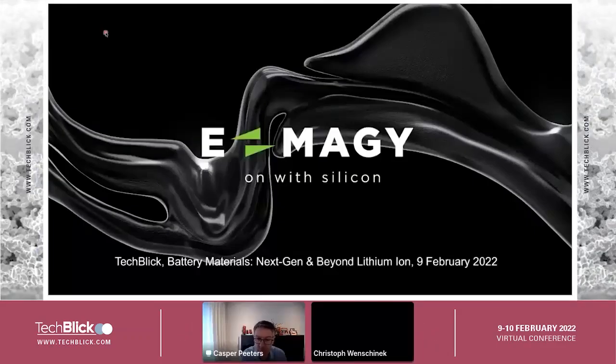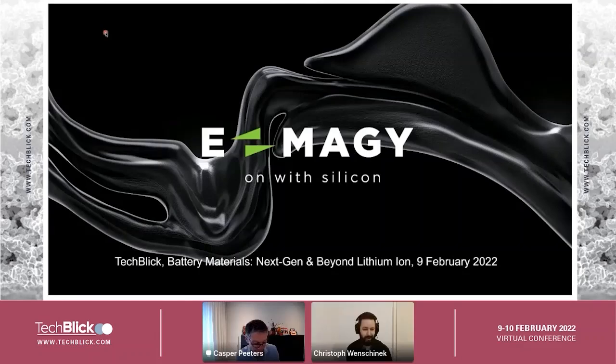Welcome everyone to the first presentation for our solid-state battery event and battery materials. I'm delighted to introduce Caspar Peters. Caspar is the CEO at IMAGY, and today he will tell us about their nanoporous silicon for high energy silicon dominant batteries. Caspar, over to you.